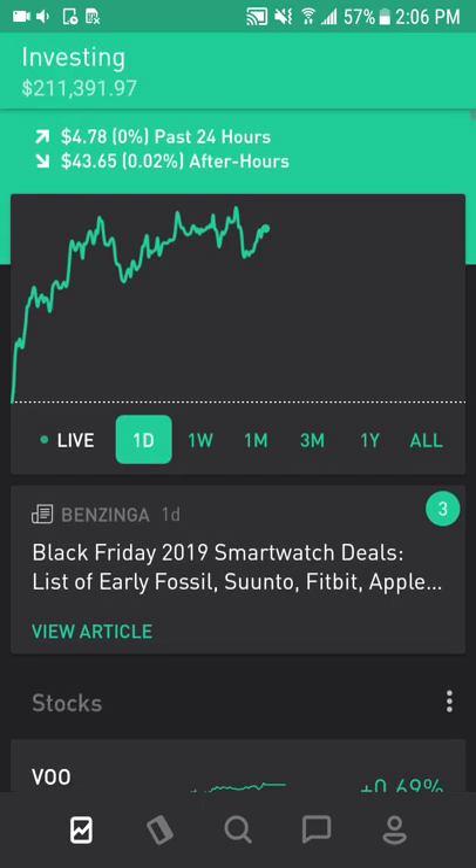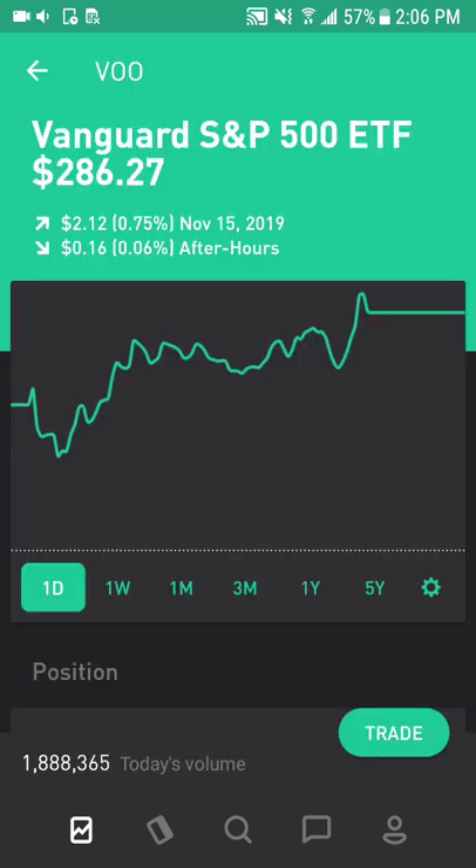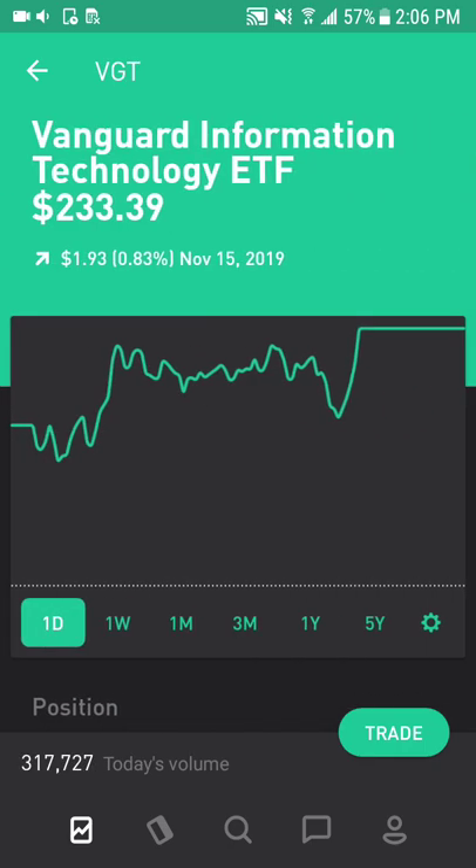Scrolling down a bit. First position is VOO, Vanguard S&P 500 ETF. This tracks the S&P 500 index, has a fairly low expense ratio, high liquidity, and is a very easy way to diversify into the U.S. market. Next is Vanguard Information Technology ETF. This tracks the tech sector, has a fairly low expense ratio, also high liquidity, and is an easy way to diversify into the technology sector.